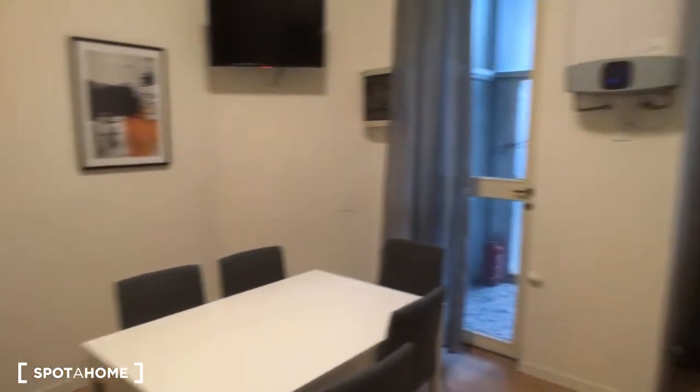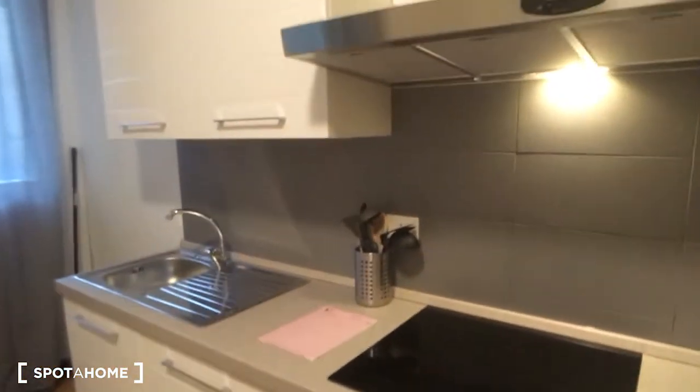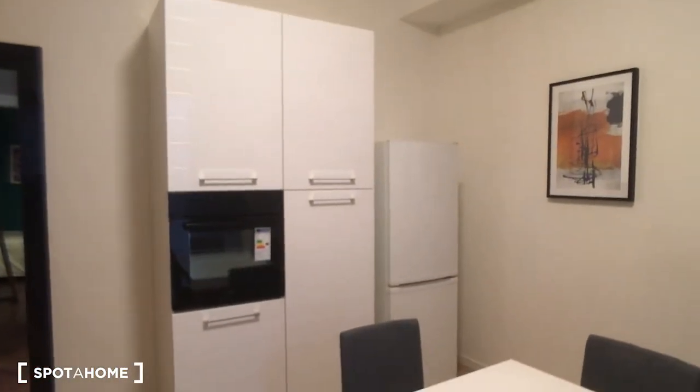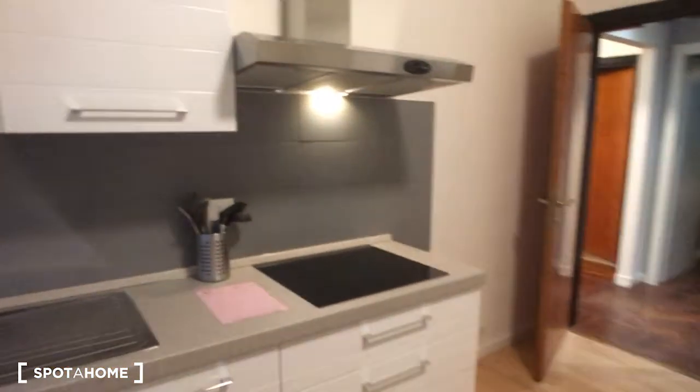The kitchen is fully equipped. There is the cooking station on the right side with the sink and all the things you may need for cooking. Here is the table, and on this side there is the fridge and the oven. Outside there is also a very nice balcony that faces the interior courtyard, so it's very quiet.